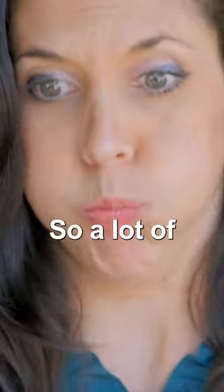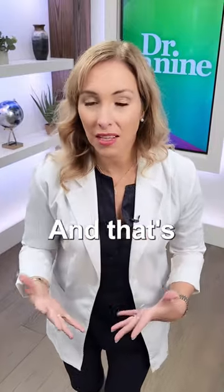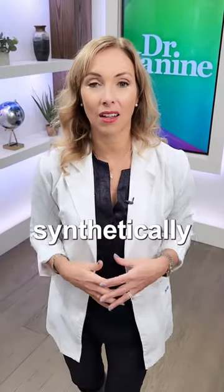Number two, nausea. A lot of people, when you take a synthetic vitamin, feel nauseous, and that's because it's not natural. It's synthetically made, often from the petrochemical industry.